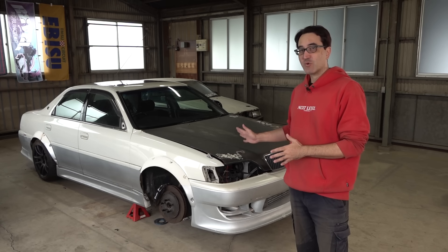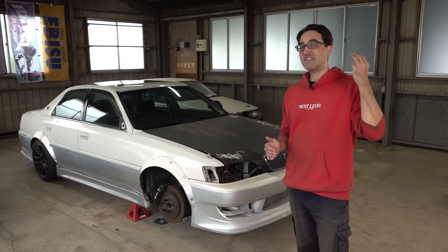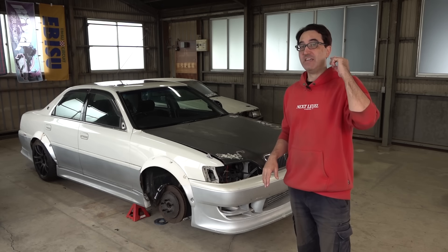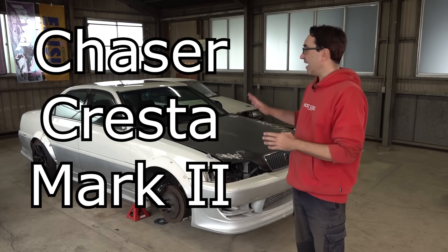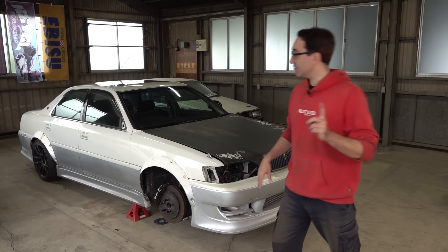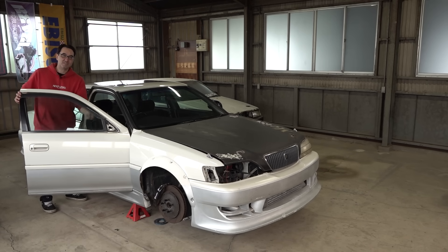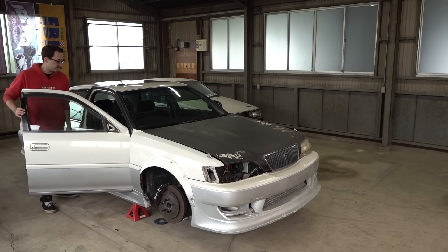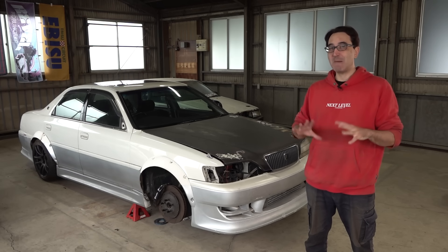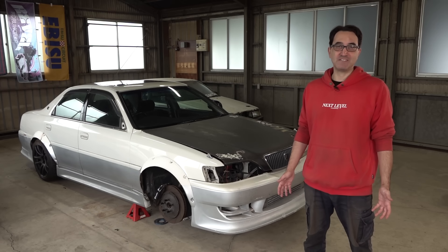This body type is a Cresta, and for those who are still new to this and don't know which is which — there are three different versions of the X100 chassis: the Chaser, Cresta, and Mark II. The Chaser is the one people are most familiar with because it appears in video games the most.